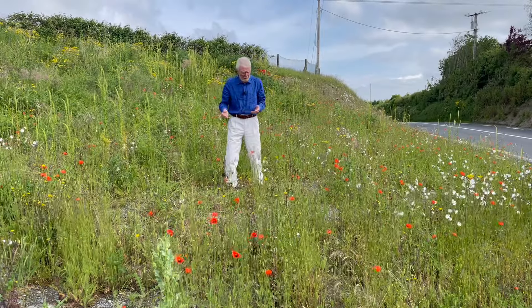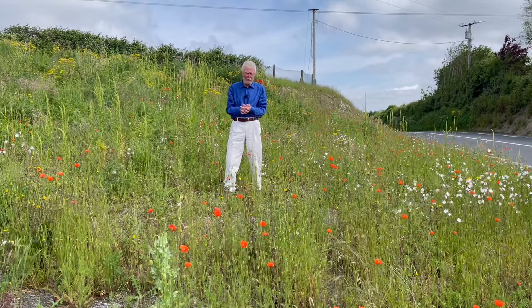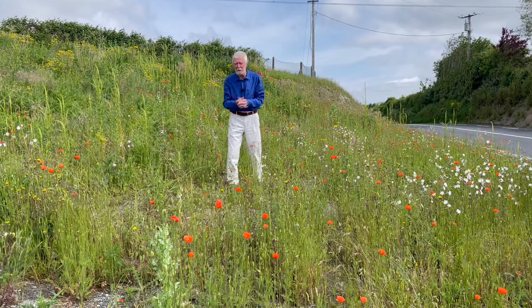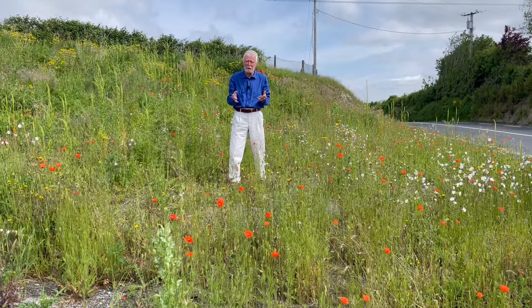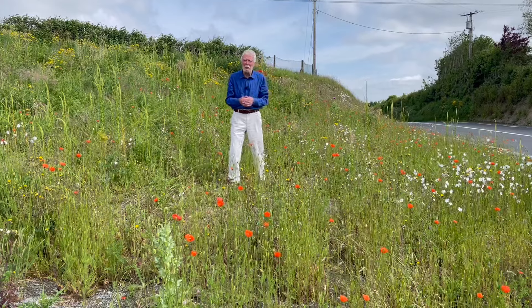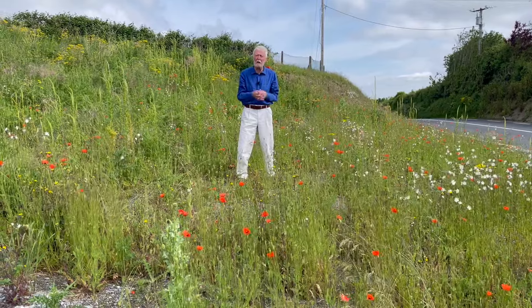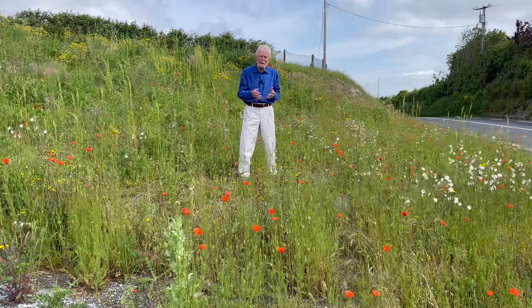A hundred years ago, every cornfield was red with poppies at this time of the year. But with the coming of herbicides, cornfield weeds that had been part of the arable landscape since the very earliest days of farming have more or less disappeared. And to appreciate their aesthetic appeal, we have to contemplate the works of landscape painters and poets from that long vanished era, or travel to parts of the world where agriculture is less intensive.